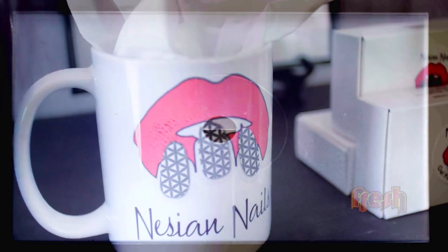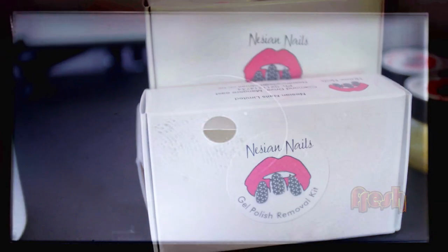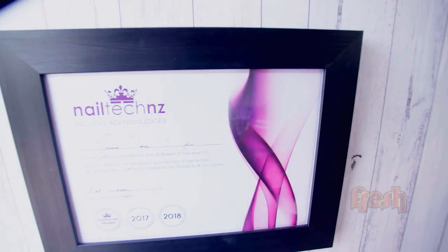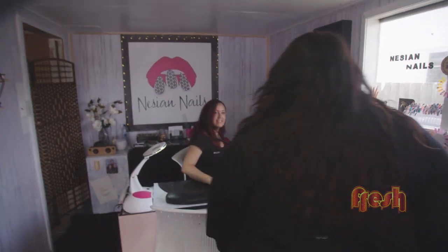Need Your Nails was thought up back in 2013 when I was on maternity leave with my third baby. I wasn't really looking forward to going back to work full time. I wanted to be a mum but still provide for my children financially. So my best friend and I went and trained to become nail techs, and that's how it all started.